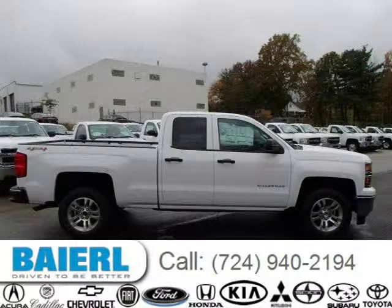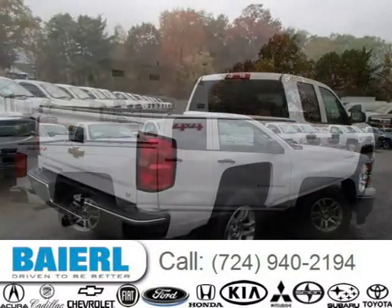For more information on this great Chevrolet Silverado 1500 please click the link below. Thank you very much.